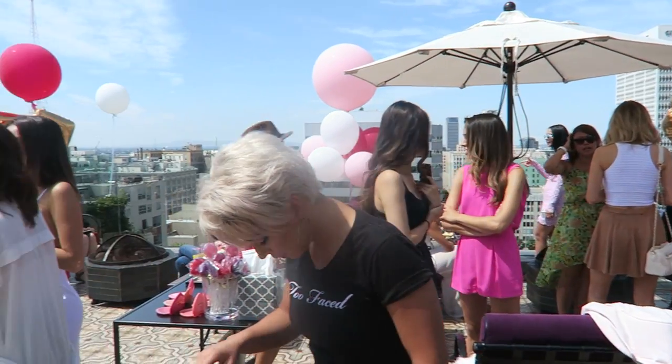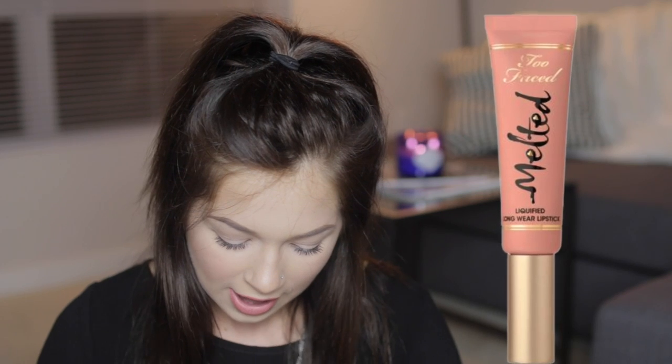Next I have lip products from Too Faced. These I did get for free at the Too Faced brunch that I went to. If you guys watch my vlogs, you would have seen that I went to a brunch before Beautycon and they had free products. The first one I got was the Melted Lipstick. If you guys have been following me for a while, you know that I absolutely love these lipsticks. This one is in the shade Melted Nude. Fun fact — yesterday I was having dinner and I had this swatched on my hand, and this guy was like, 'What did you do to your hand?' I said, 'That's a lipstick swatch.' He thought I burned it.